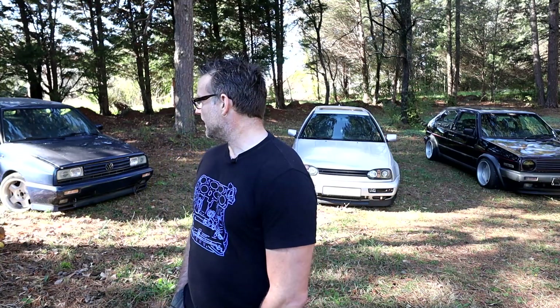I remember driving the Rally to Cars and Coffee one time, and some guy told me, 'Hey, it sounds like your power steering pump or something's broken.'